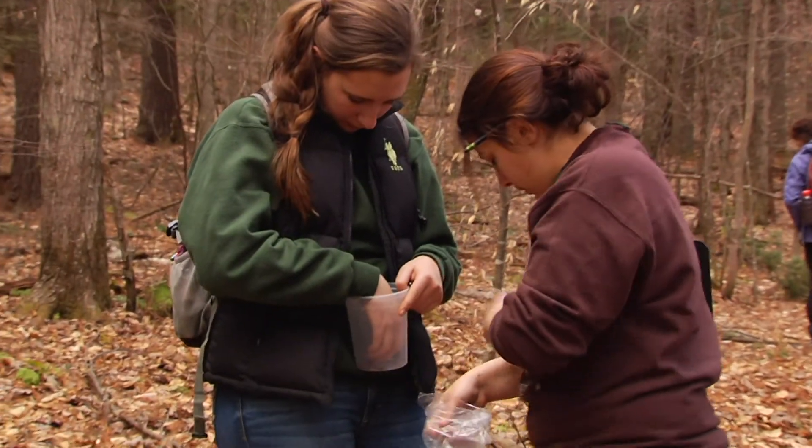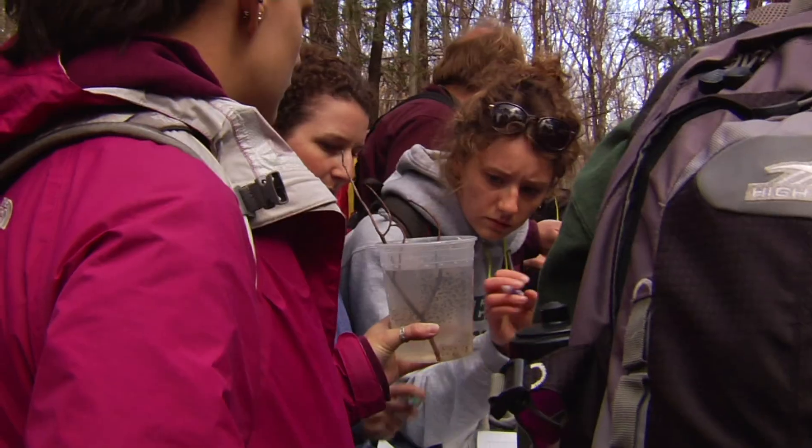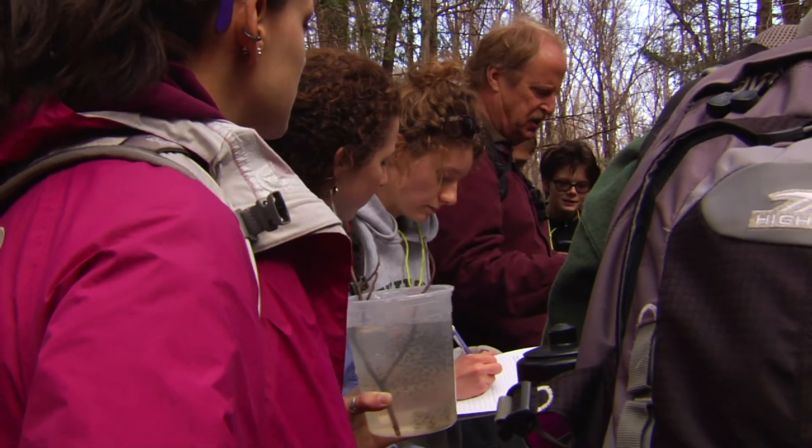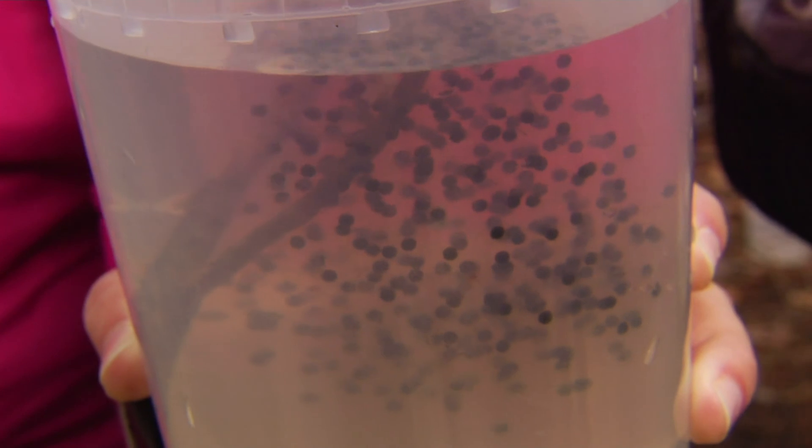Amphibians in particular, because they have permeable skin — that means it's not as waterproof as our skin — so it can take in whatever is dissolved in the water, whether it be rain, whether it be these ponds, it goes right through their skin into their blood. They don't have to eat it; it goes right through the skin into their blood. So anything in the air or in the environment ends up inside these creatures. In addition, many amphibians and reptiles have very specific habitat needs, spending part of their time in the water and part on land. Their range is often so small that an individual landowner could own land that encompasses the entire range of that individual or group of individuals.